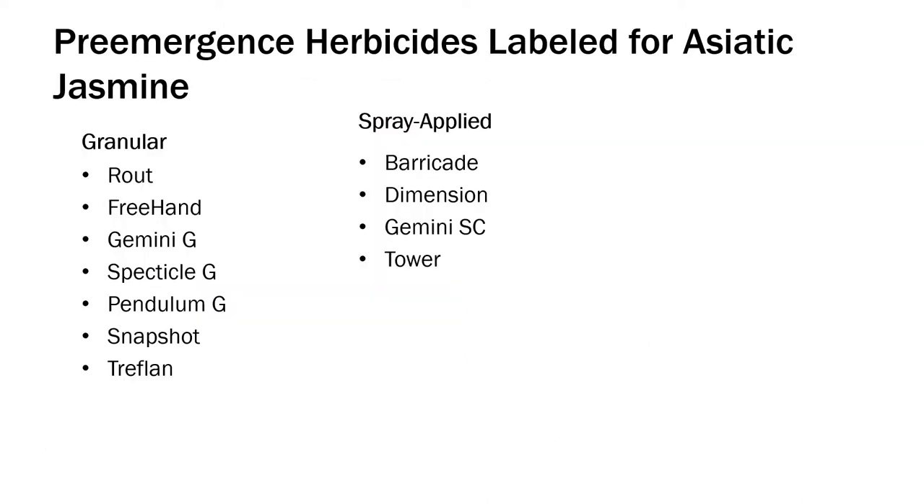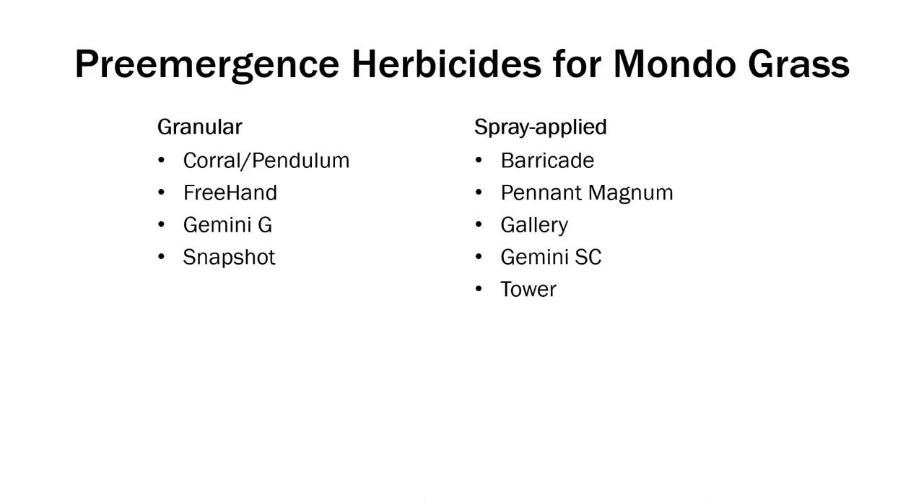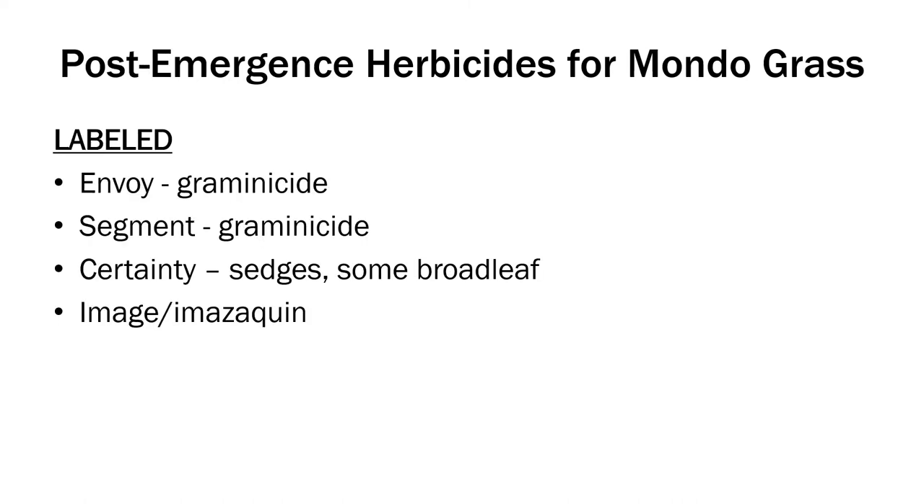Here is a list of some of the pre-emergent herbicides labeled for Asiatic Jasmine — plenty of granular and spray-applied products. You can always hit pause and write these down. There are also post-emergent herbicides, and we're going to talk about some of these that we evaluated as far as plant safety goes. Also for Mondo grass, there are plenty of options for pre-emergent and post-emergent products.